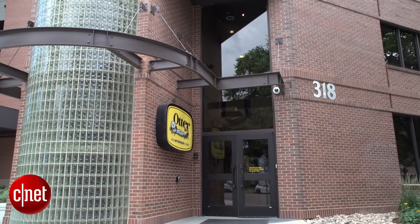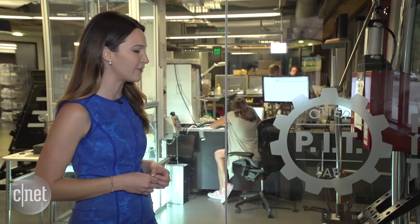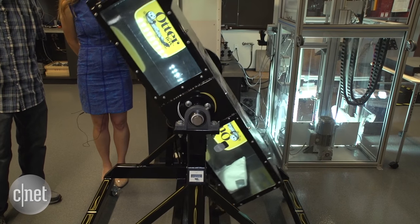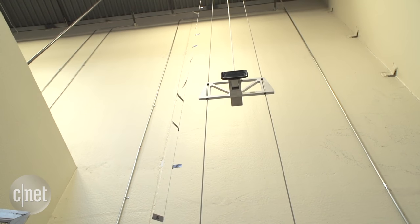We're here at the OtterBox headquarters in Fort Collins, Colorado, and I'm standing in front of the pit. This is the lab where a lot of the cases get put to the test in some pretty ridiculous-looking torture chambers. So let's see what they got.